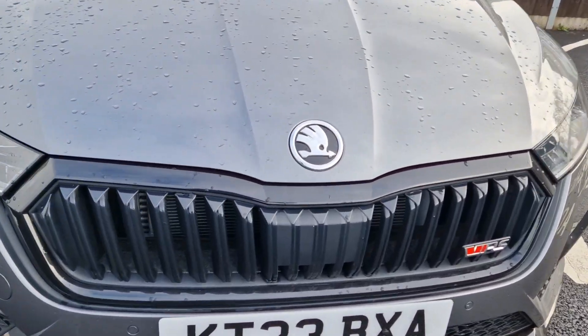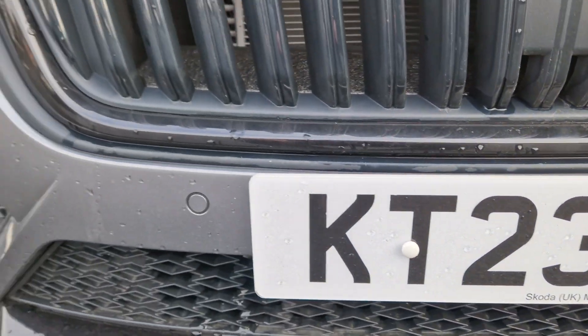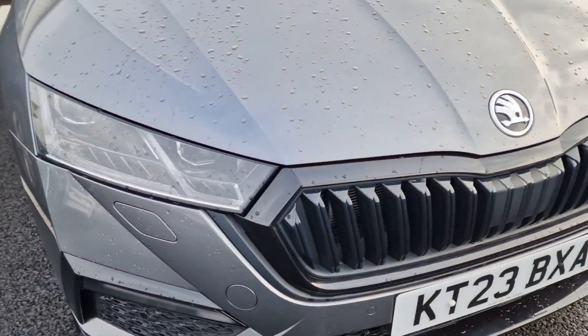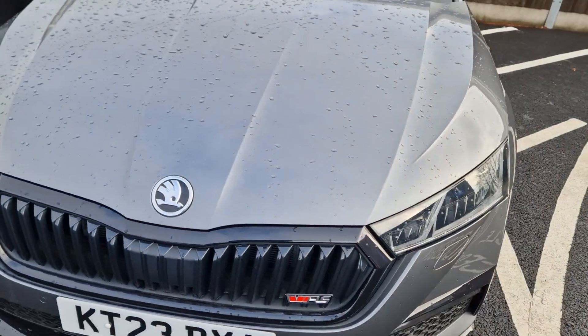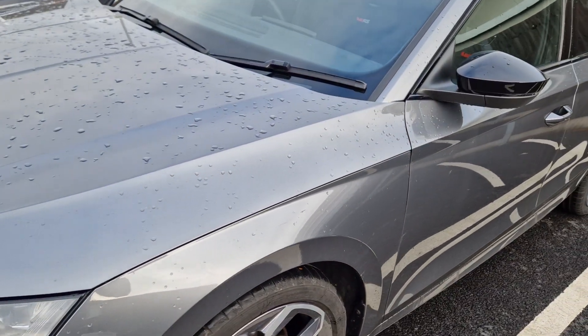This car here does come from Skoda Milton Keynes. You can see down here with the registration plate, probably used there from someone at the head office. You can see it's in very good condition. These cars that come in to us from Skoda are obviously well looked after, kind of as demonstrators.